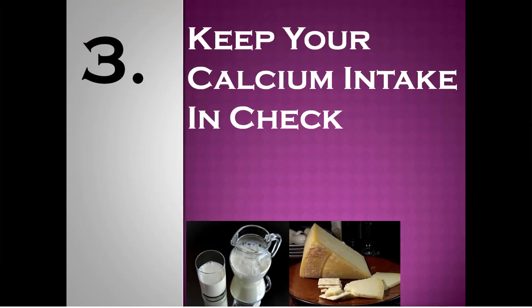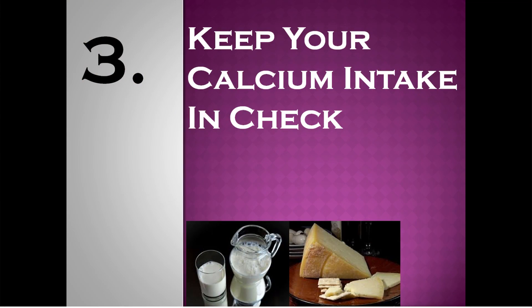Number 3: keep the calcium intake in check. The mineral calcium, which is found in milk and milk products, competes with the absorption of iron in our body. For example, kids who consume a lot of milk might have the risk of iron deficiency if their iron-rich meals are accompanied with calcium-rich foods.